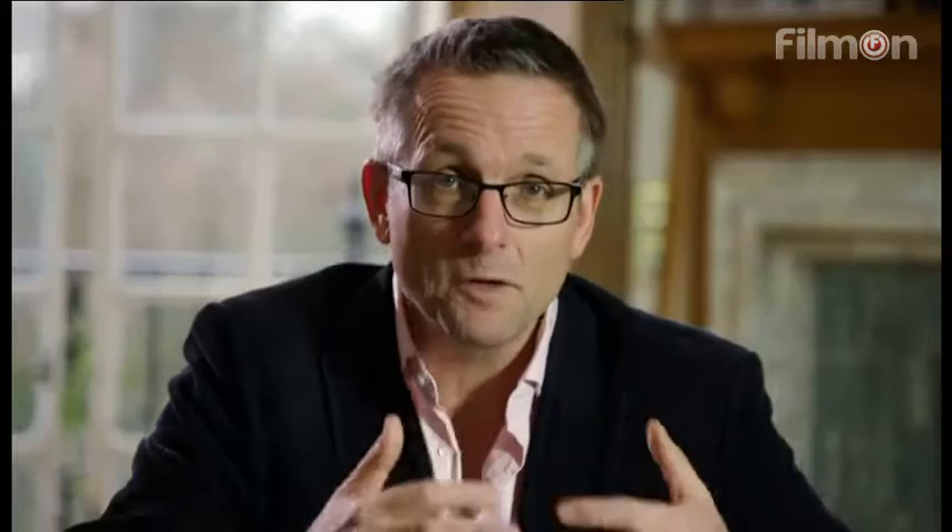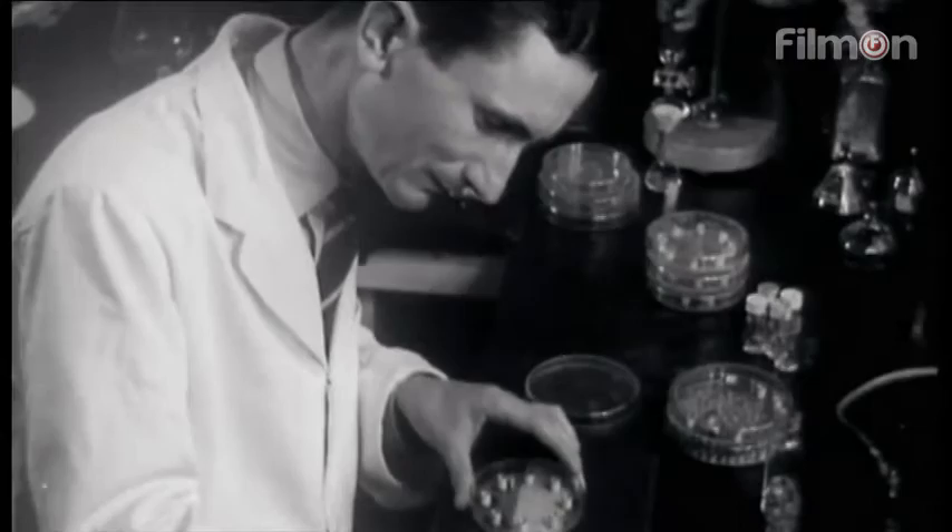Until more than ten years later, a mild-mannered biochemist called Norman Heatley took the first steps towards producing a life-saving drug. Heatley was crucial to turning Fleming's discovery into a practical drug, yet he remains largely unrecognised.